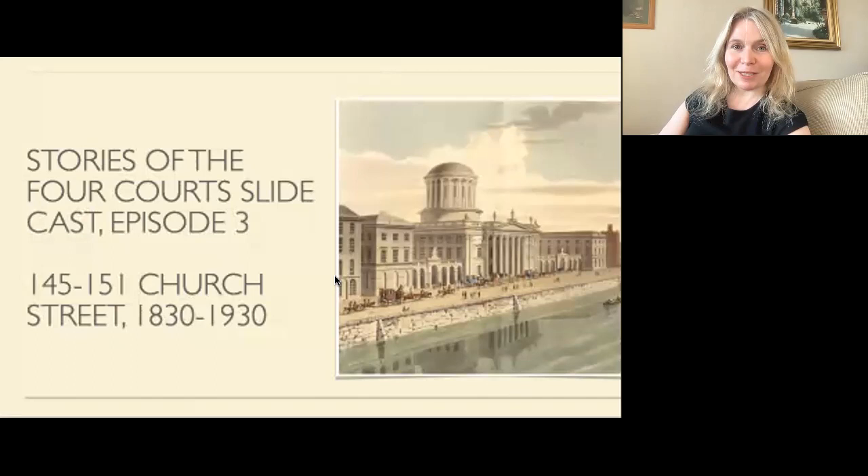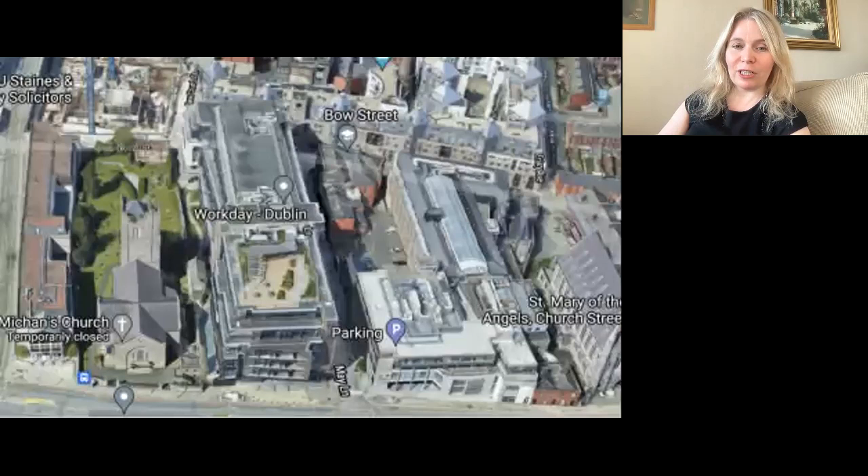Welcome to episode three of Stories of the Four Courts Slidecast. Today I'd like to talk about the history of the buildings at 145 to 151 Church Street, as reported in the newspapers in the 19th and early 20th centuries. Church Street is a long street that runs downhill from Constitution Hill, where King's Inns are, to the River Liffey, passing the Four Courts along the way.